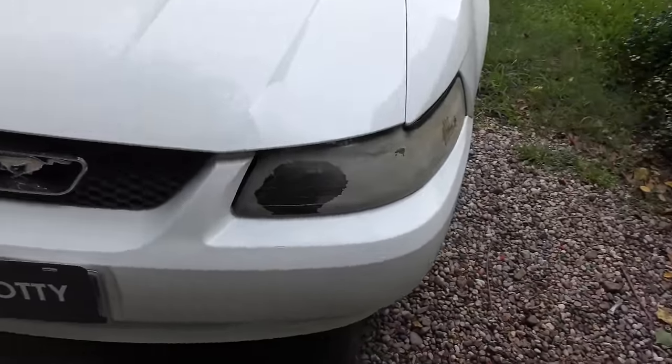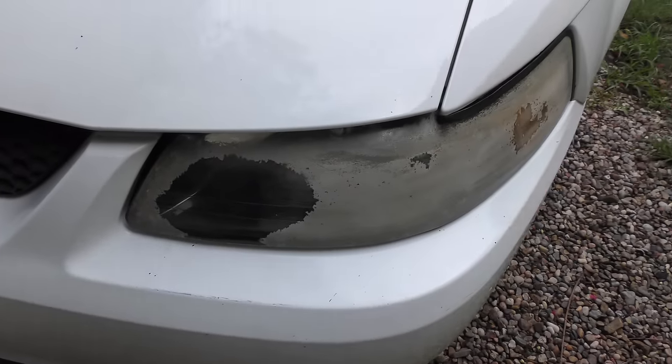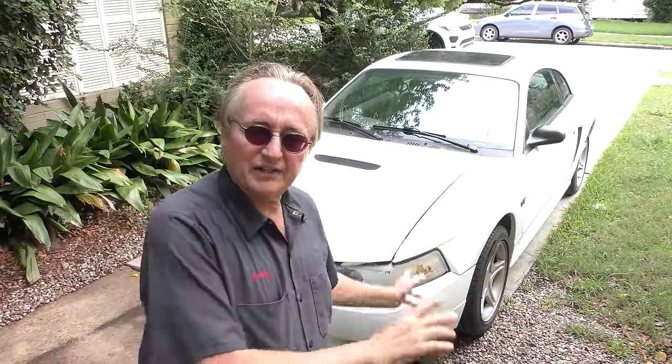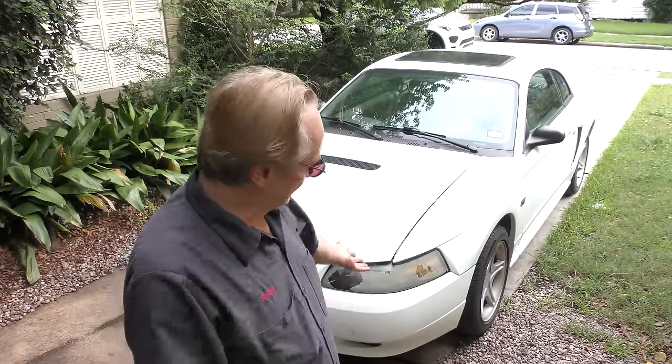You can see this side the headlights are all fogged in. Well, you can't blame Ford on that. Those aren't the original ones — the original ones faded too — but unfortunately the customer bought a cheap Chinese-made replacement, and after a couple of years, look at the crap, look how it faded. That's why you don't want to buy really cheap crap.